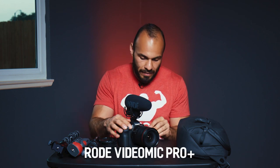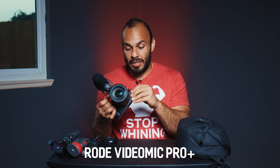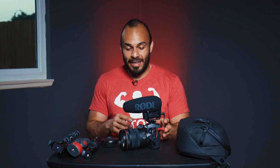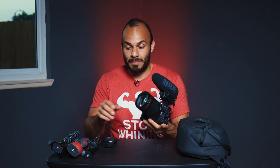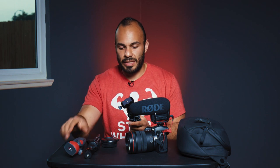The Rode VideoMic Pro has a mic input, headphone input, HDMI input, and USB-C — that's really cool. So there you go, that's my vlogging setup. It's a great investment, and for me it's always about investing in things that are going to last a good while.